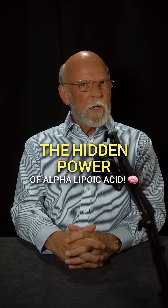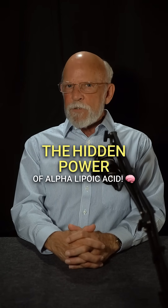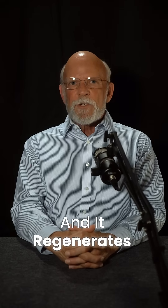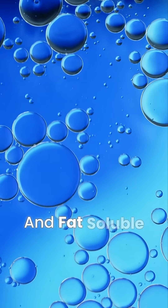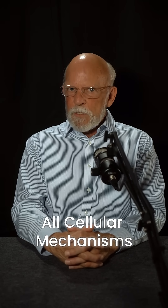There's an antioxidant produced in your mitochondria that can enter every facet of your brain cell, and it regenerates other antioxidants also. Alpha-lipoic acid is unique because it is both water and fat soluble, allowing it to protect all cellular mechanisms.